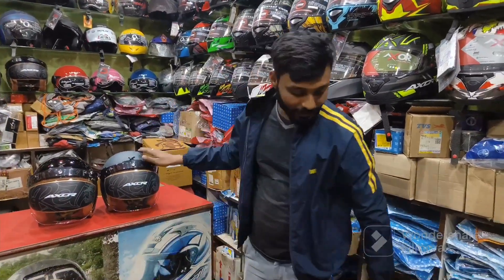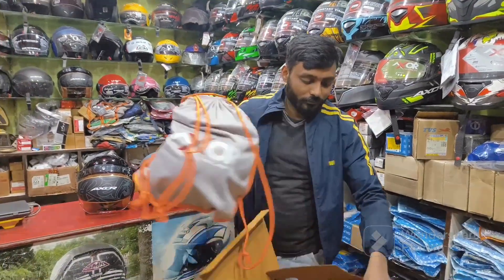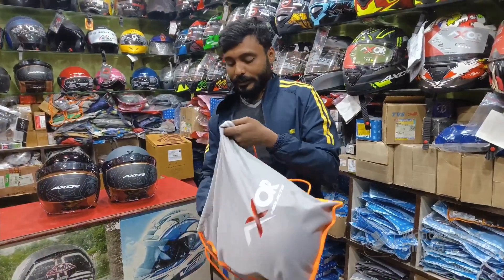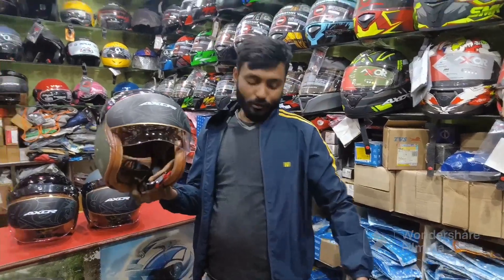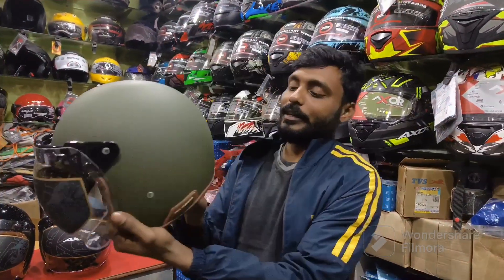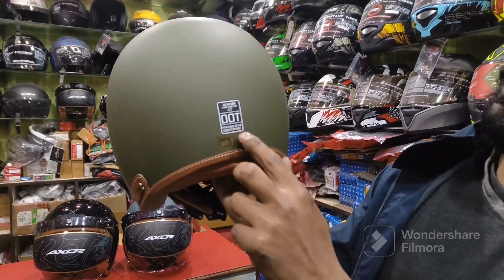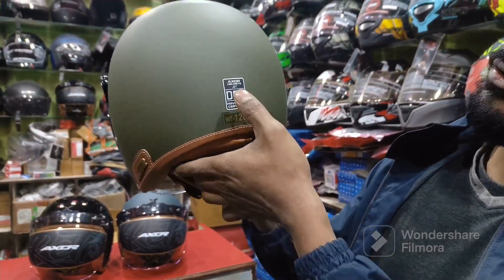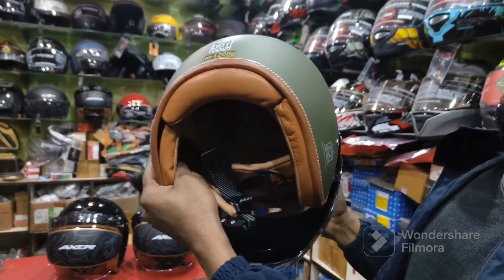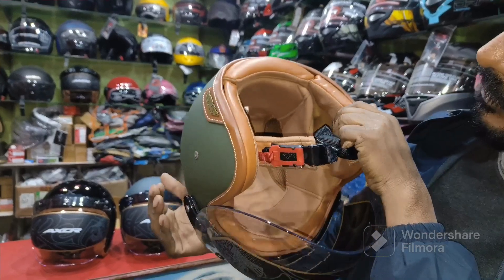This is a matte color. It is certified, as you can see — FMBSS218 certified. Axor Jet, and its weight is very low at 1.200 kg. Its finishing is very good and it is fully removable. It has a stable padding.